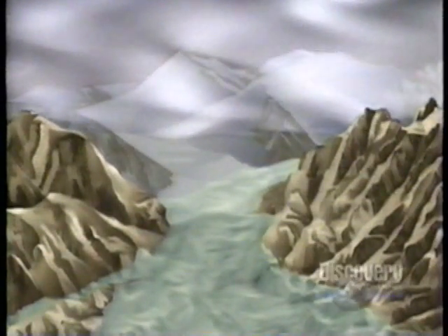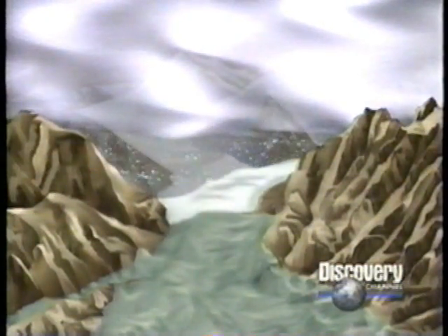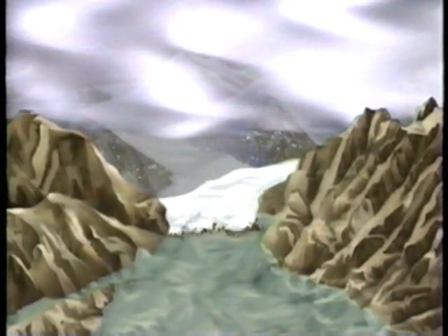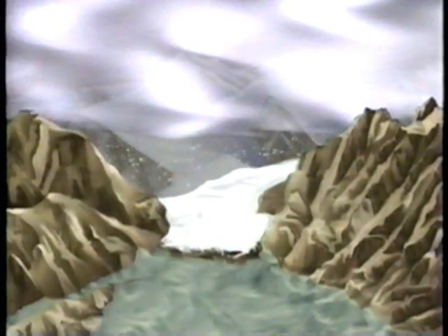Born in high alpine regions, glaciers begin as snowfields built up and weighed down by annual snowfall. Over time, the compressed ice mass creates its own momentum and begins its unyielding slide, bulldozing a wall of crushed bedrock and debris. The rocky front edge of a glacier is known as a terminal moraine.